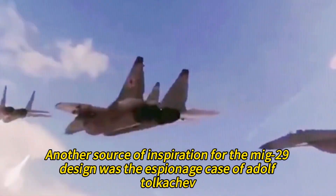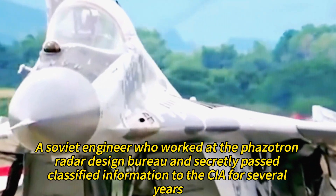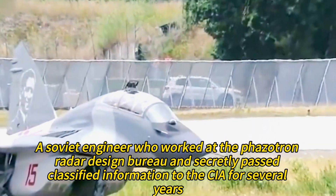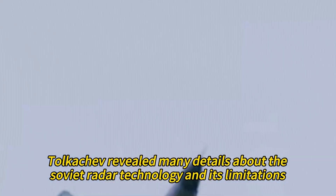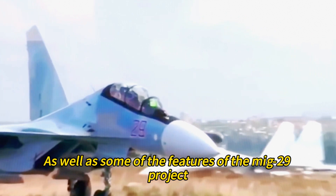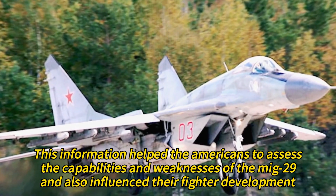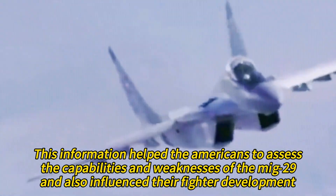Another source of inspiration for the MiG-29 design was the espionage case of Adolf Tolkachev, a Soviet engineer who worked at the Fazitron Radar Design Bureau and secretly passed classified information to the CIA for several years. Tolkachev revealed many details about Soviet radar technology and its limitations, as well as some features of the MiG-29 project.